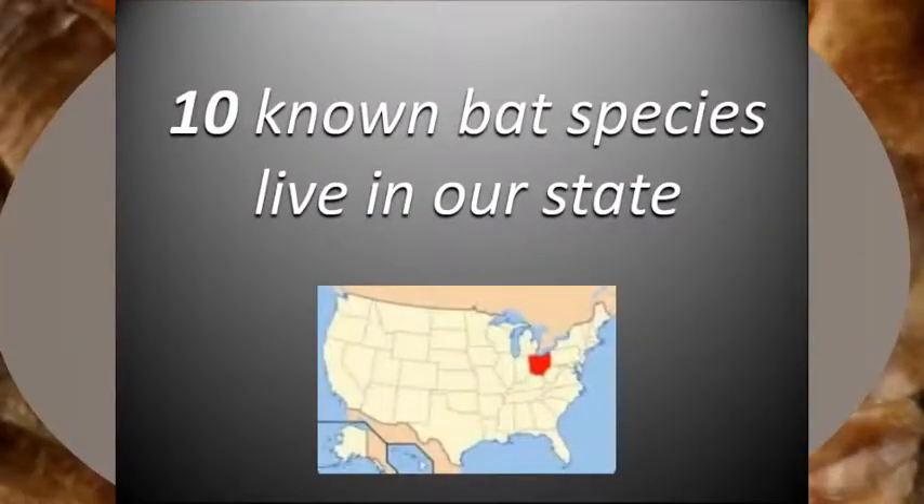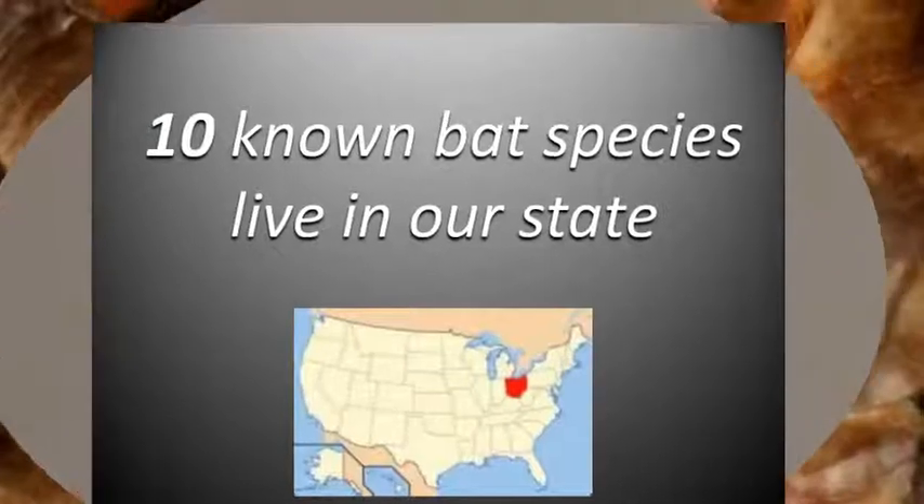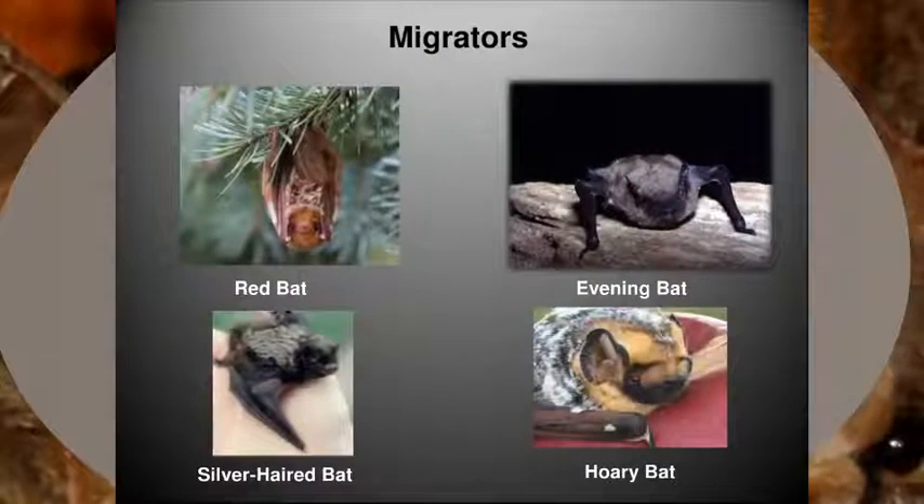In Ohio, we have 10 known species of microbats. Four of these species are migrators, so they leave during the colder winter months. We can see these species during the spring and summer. These species include the red bat, evening bat, silver-haired bat, and hoary bat.